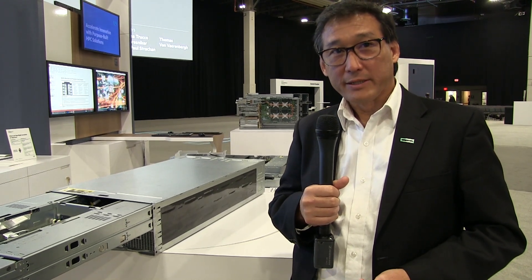Stay tuned, watch us go take the market, and hopefully you'll come and talk to us about your AI and deep learning needs. Thank you.